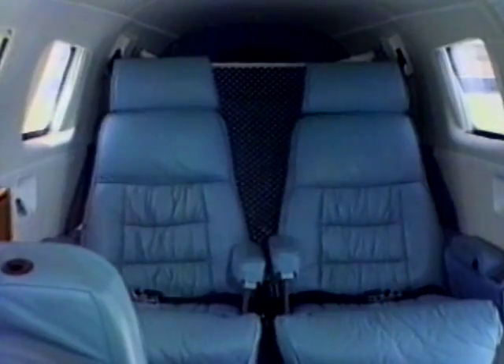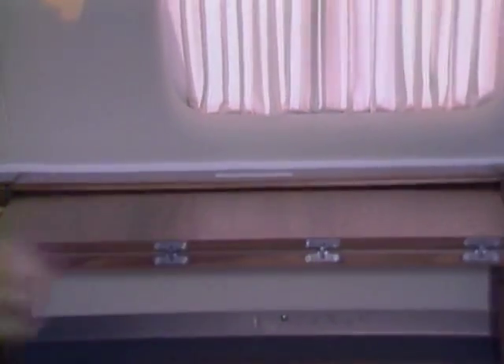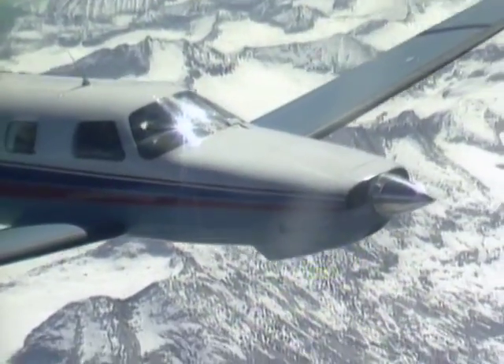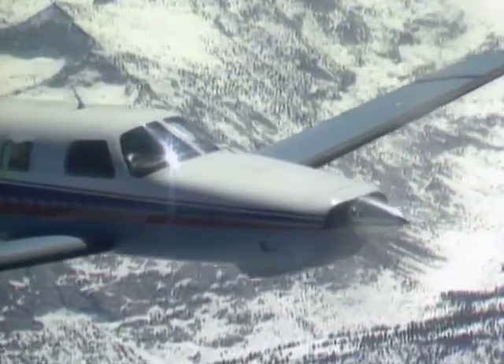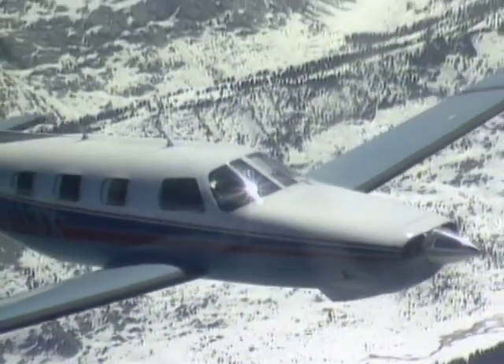Perhaps the airplane's greatest asset, though, is its cabin class comfort. The interior has dimensions similar to those of the Piper Navajo Twin. The environmental control systems keep everyone breathing warm, oxygen-rich air at any altitude. In short, the Malibu is about as close as you can come to a miniature six-place airliner.